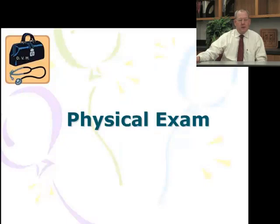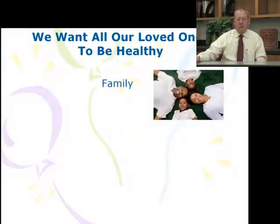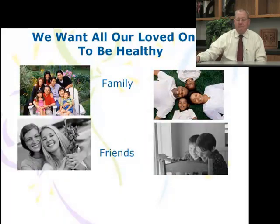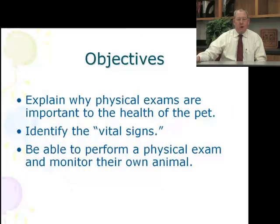The lecture series today is on physical exams and their importance. We all want our loved ones to be healthy — our families, our friends, and of course, our pets. Our objective today is to explain why physical exams are so important to the health of your pets, to identify the different vital signs associated with your pets, and to be able to perform a physical exam and monitor your own pet's health.